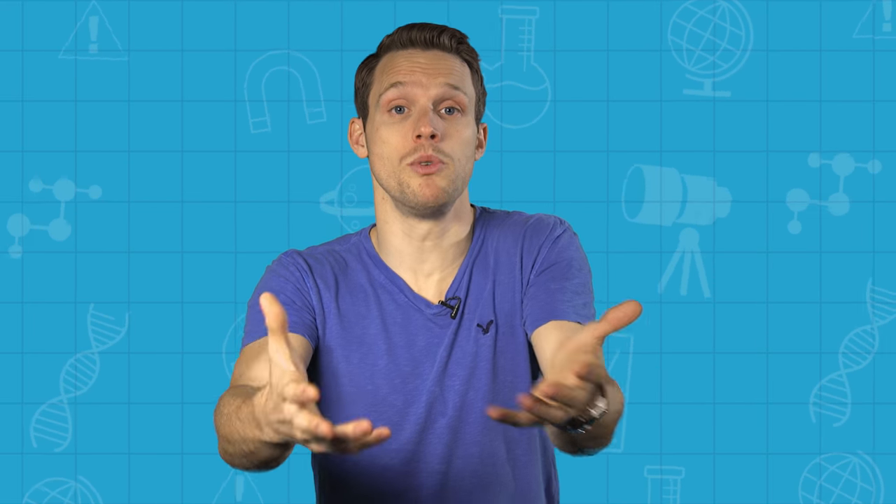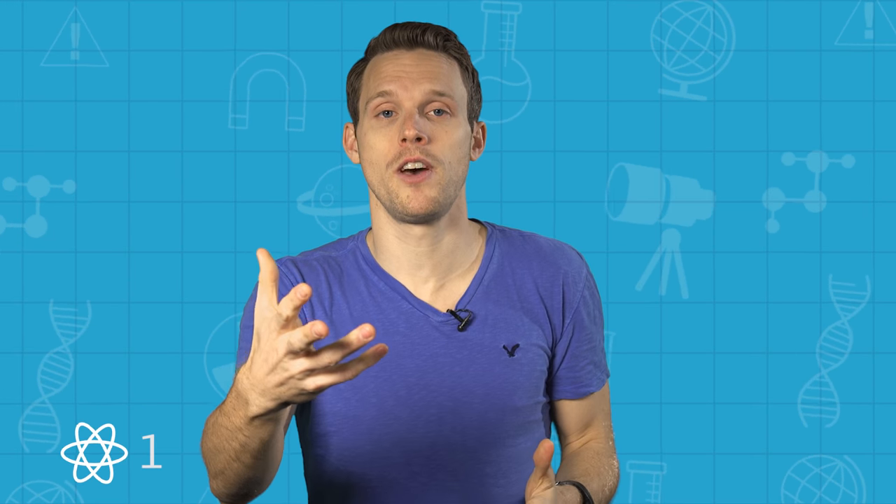Giving blood: once you reach the age of 17, you're eligible to donate. There are a few other conditions you've got to meet too, so check out the link in the description to see those and find a donation site near you. Also, best to book an appointment before showing up.